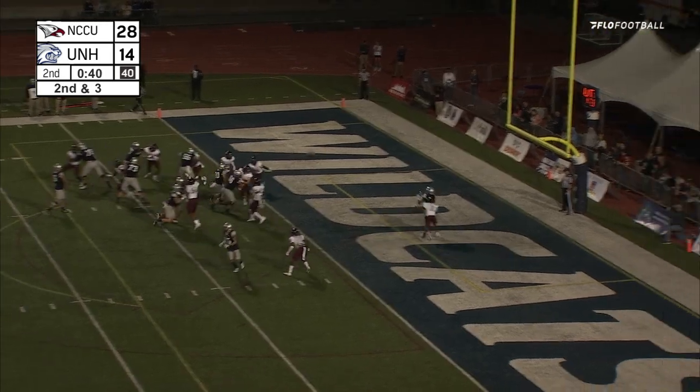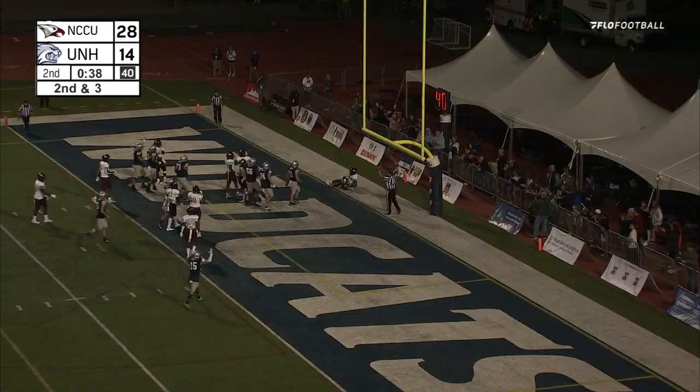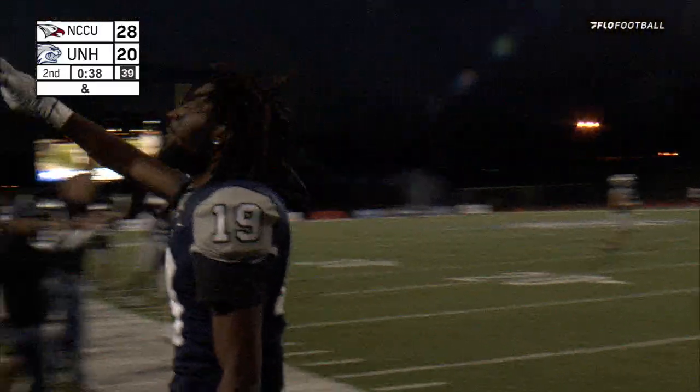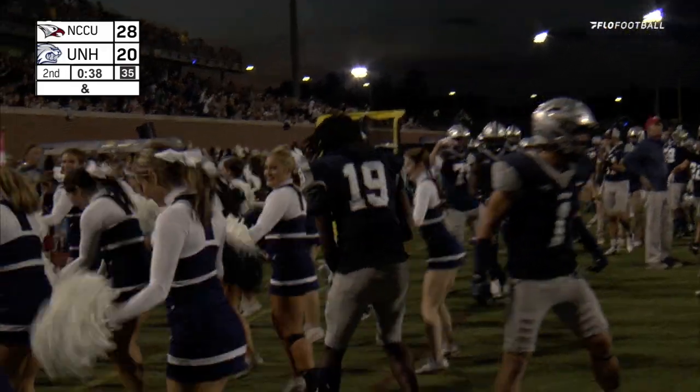Codrington comes in motion, play action, looking for Lincolns — he's got it! Touchdown Wildcats! Second touchdown of the night for the true freshman, and that was really set up by the last play. You could tell Codrington was looking for another back corner end zone fade or something like that.